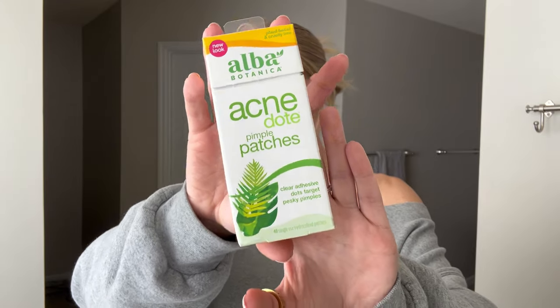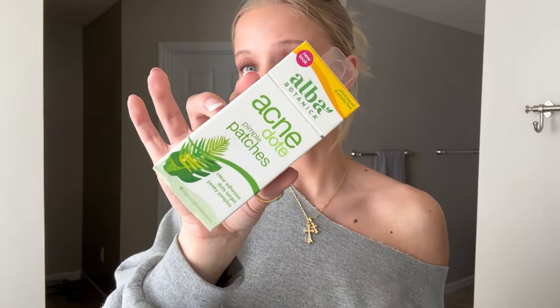I had a ton of questions about these — they're the pimple patches I used in my previous video. They work really really well, they stick to your face, help my pimples heal, and protect them from dirt. A lot of people think these patches suck the pus out, but they're really just providing a barrier from dirt. The white stuff you see is just moisture from your skin — it's similar to blister band-aids which have the same white goo. I got these at TJ Maxx for about $5.99.